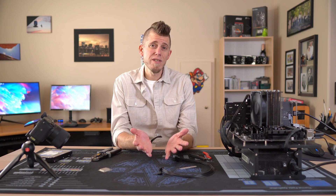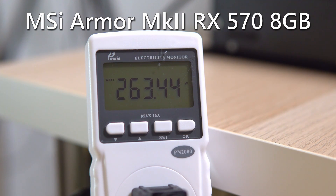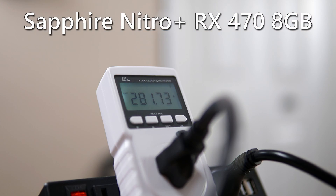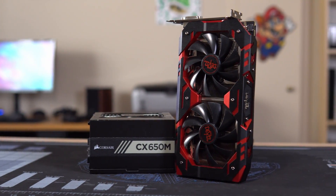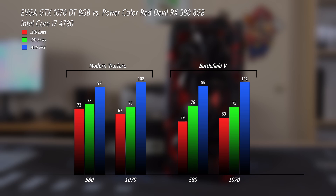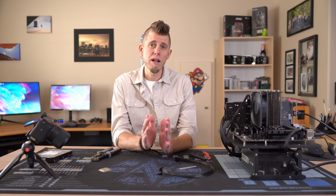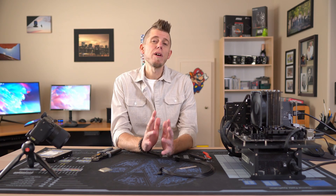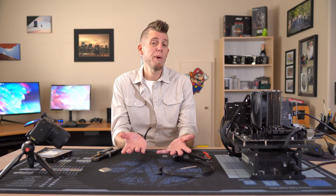There might be some RX 470s or 570s close to reference clocks that could work, but the power consumption on Polaris cards is all over the place, and the ones I've tested definitely shouldn't be used on the stock supply. That said, at around $130, an RX 580 plus a better power supply makes a lot more sense than buying a 1060 for around $180 or more — the 580 is the faster card and in some games can even trade blows with a 1070. There's no reason to be buying a 1060 at these price points; it isn't worth more than about $140 all in, including taxes and shipping.